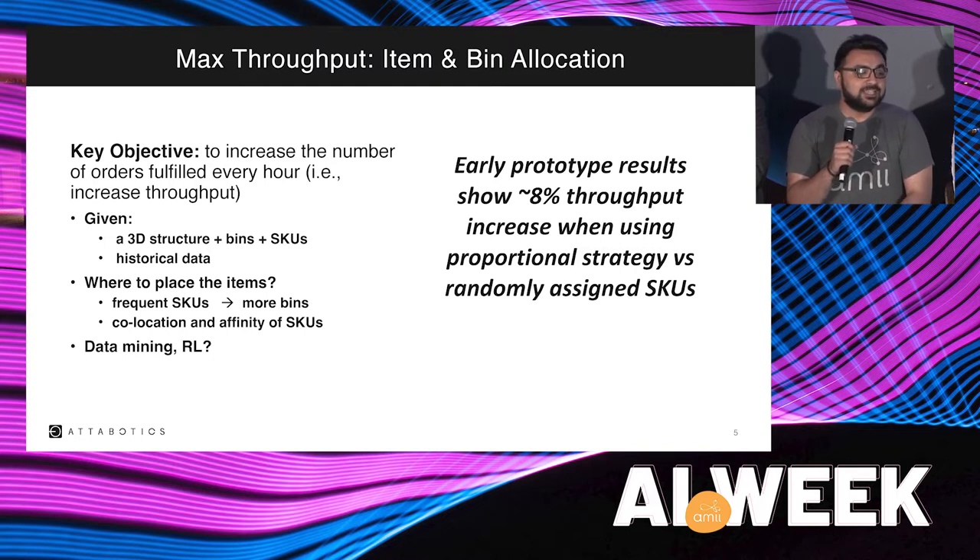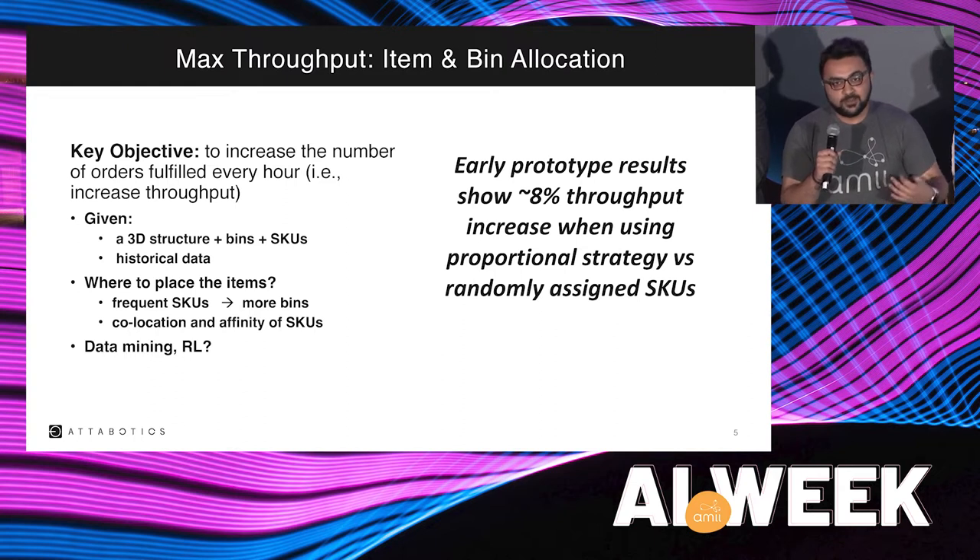The ideal approach is reinforcement learning, where we start with a structure we know nothing about, and over days as orders are processed, we learn what's the best and optimal way to set up the bin structure based on the data we see. The goal is to set up that structure in a way that maximizes throughput.